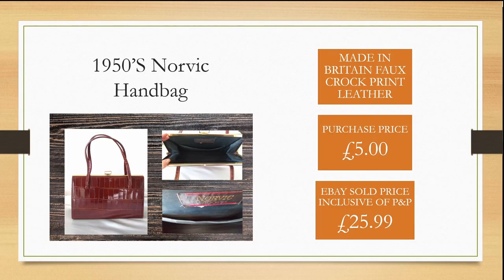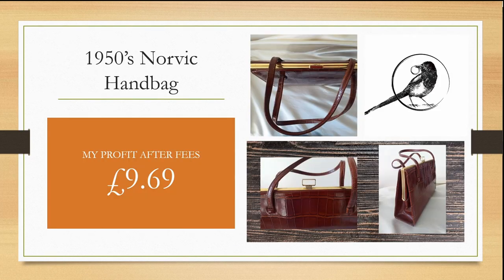My next purchase was a made in Britain 1950s handbag. I purchased this for £5.00 and was able to sell it within a couple of weeks on eBay for £25.99, inclusive of postage and packaging. This gave me a profit of £9.69 after fees.